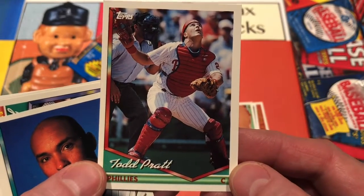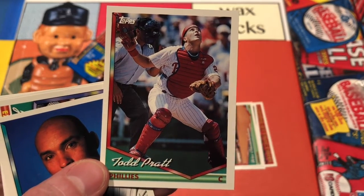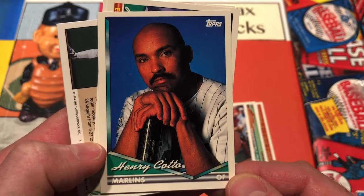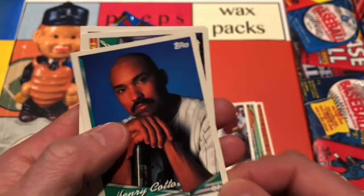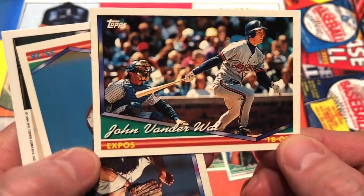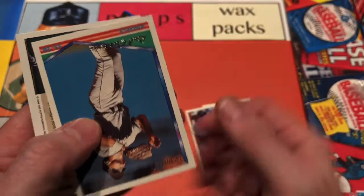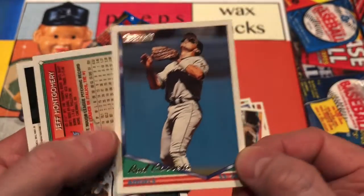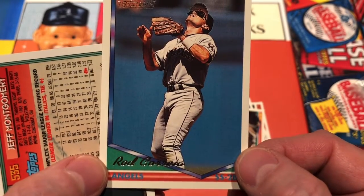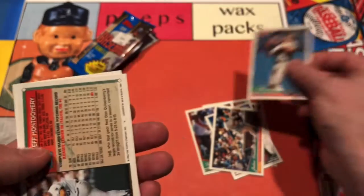And Todd Pratt in the catcher card, looking for a foul pop-up there in all the gear — that's a nice one for the catcher binder. And how about Henry Cotto posing in the dugout on the bat there? Nice looking mustache for Henry. And John VanderWal for the Expos on a horizontal. And how about a Topps Gold? We've got a Topps Gold here — it's Rod Correia, looking to find that ball in the sun. He's got the shades flipped down on the Topps Gold.